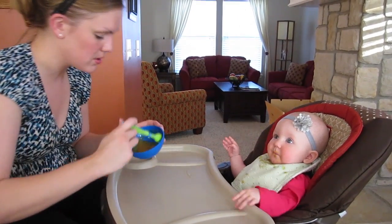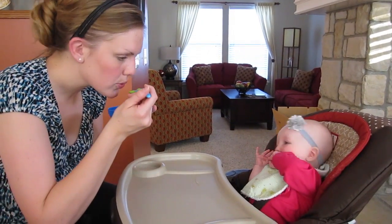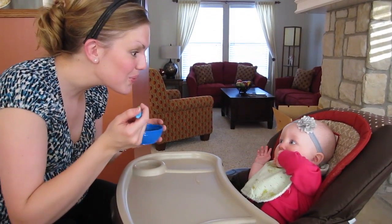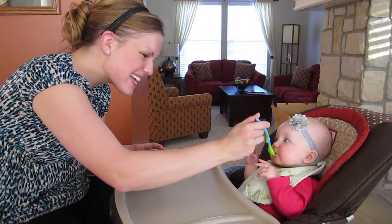Goodbye. Mama's turn. Ready? Kaylee. A nummy nummy. So good. Your turn. Goodbye. Did that taste nummy?